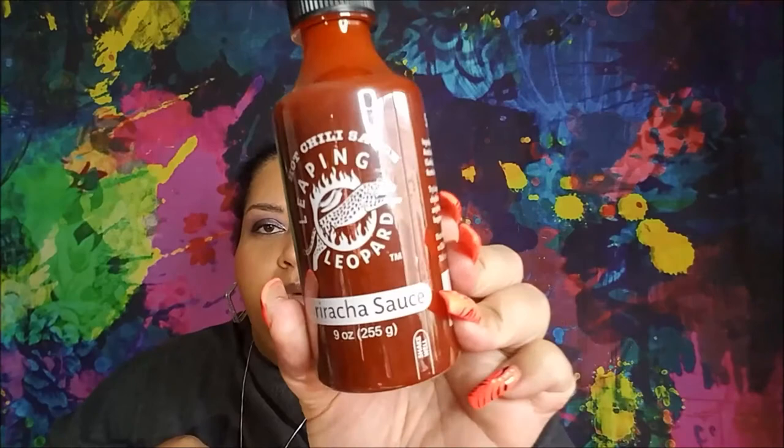I also got the Leaping Leopard hot chili sauce — this is sriracha sauce, it's nine ounces. It contains pickled chilies, water, sugar, pickled garlic, xanthan gum, acetic acid, and potassium sorbate. I've never had actual sriracha sauce before; I have the sriracha seasoning that I got from Dollar Tree a while ago.